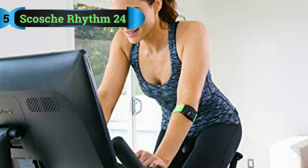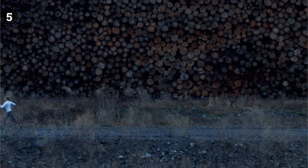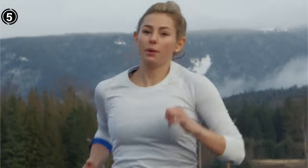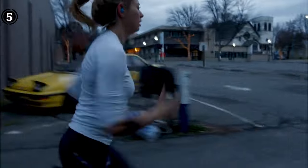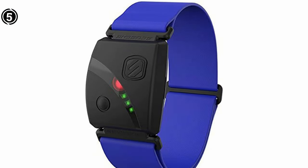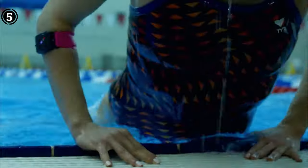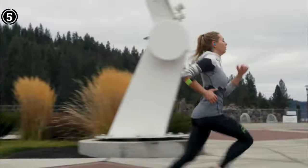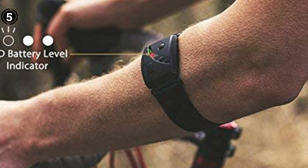Scosche Rhythm 24. The Rhythm 24 has similar features to the Polar Verity Sense and the Wahoo Ticker Fit. It offers dual connectivity and solid battery performance, and it's comfortable to wear. This band distinguishes itself with LED lights on the band that indicate your heart rate zone, so you can have a clear idea of how hard you're working out. The design is quite slim and the band is comfortable to wear for long hours. It's also splash-proof, so you don't have to worry about sweating too much.